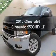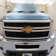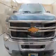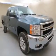Introducing the 2013 Chevrolet Silverado 2500 HD. If you're looking for an automobile with great attributes, look no further. The powertrain includes four-wheel drive with a powerful eight-cylinder engine driven by a six-speed automatic transmission.